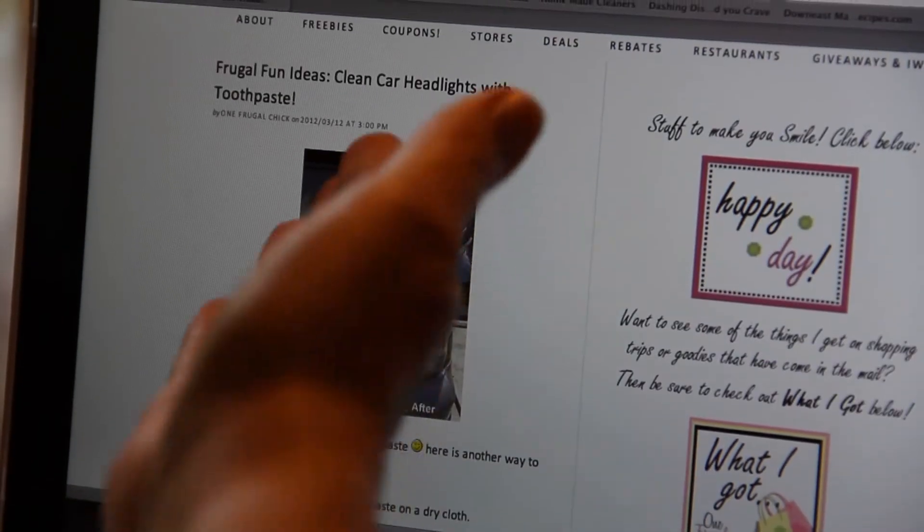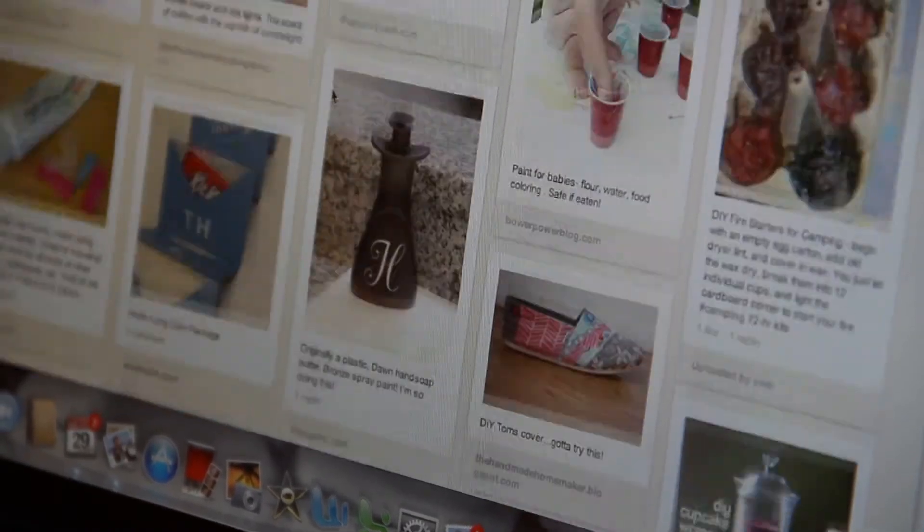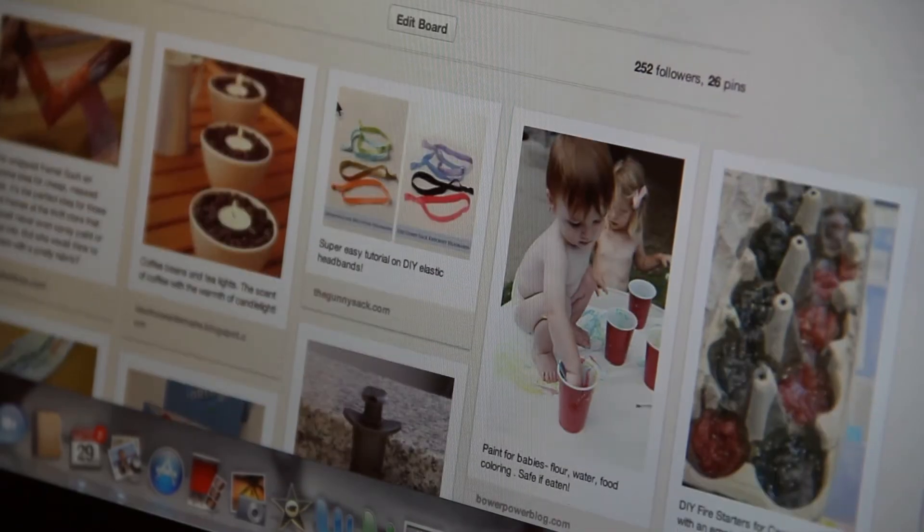So if you're new to Pinterest or just want to get better at it, Janice shares some tips. First, go to your Facebook and find your friends that are on there, then you can pick which friends to follow and see what their ideas are and go from there.